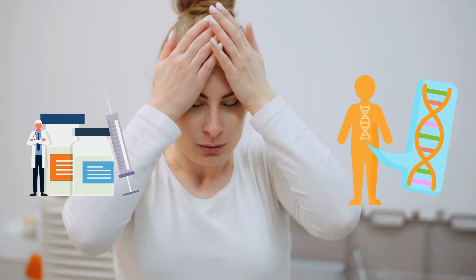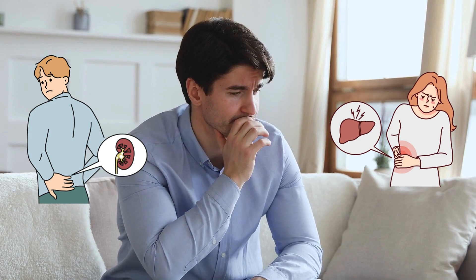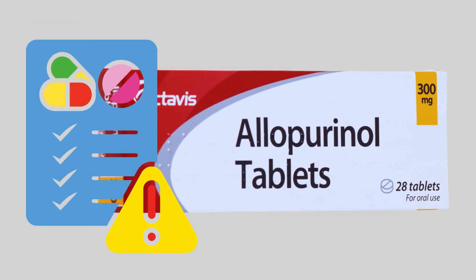The risk and severity of these symptoms depend on its dosage and genetics. Also, pay attention if you already have pre-existing kidney disease or liver disease, or are taking medications for certain health conditions. If you are taking allopurinol, be aware of these potential side effects and consult your doctor if you experience any concerns.